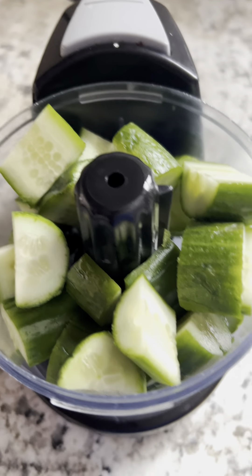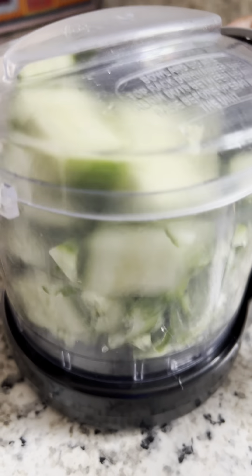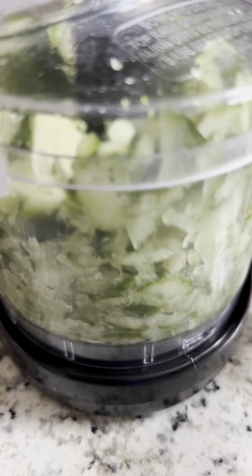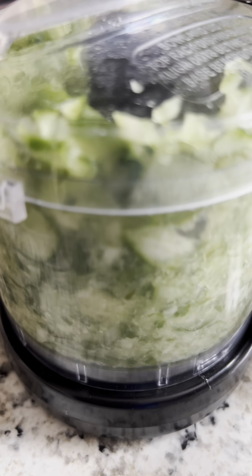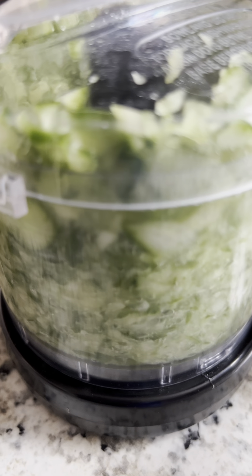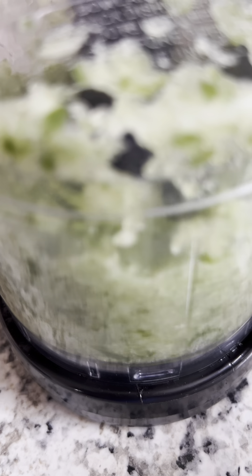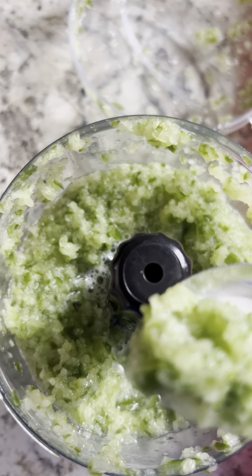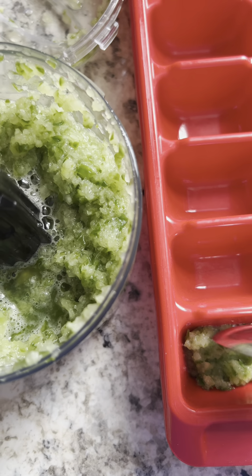Cucumber — yes, here I have chopped it into small pieces and I'm using a food processor to blend it. But if you like, you can shred it as well. To make the process easier, I just use a food processor. I did not add anything else in it — it's just plain, pure cucumber. Not even water, because cucumber is rich in water by itself.